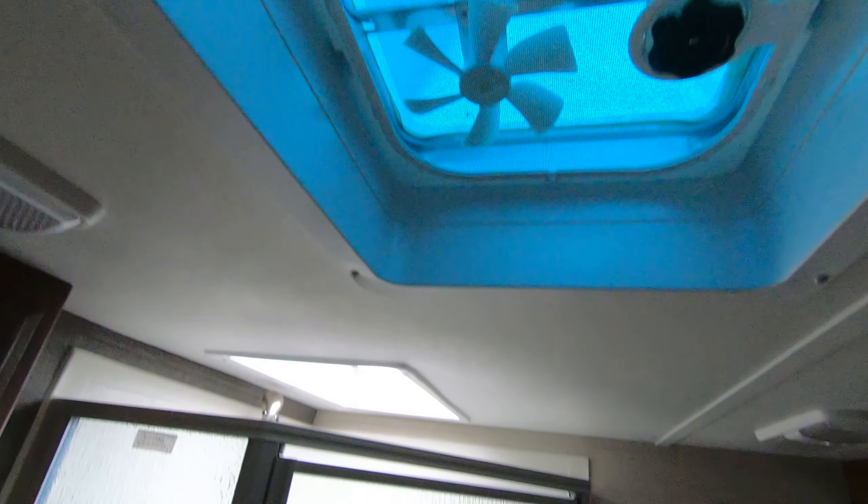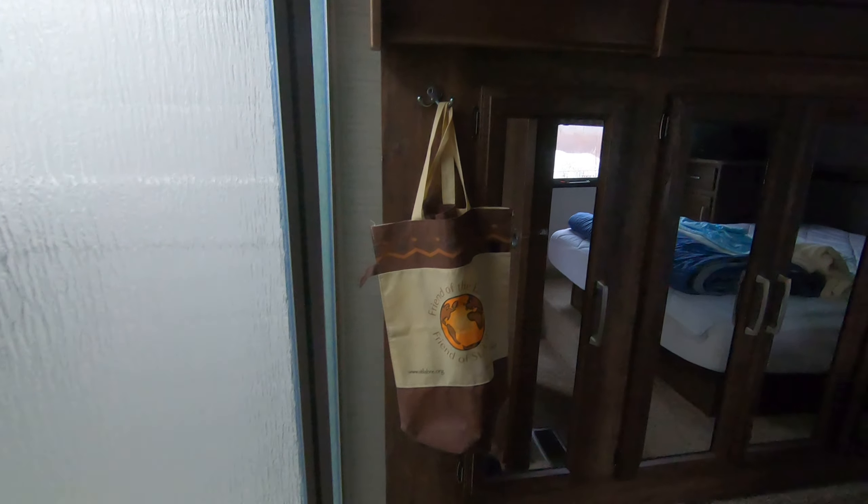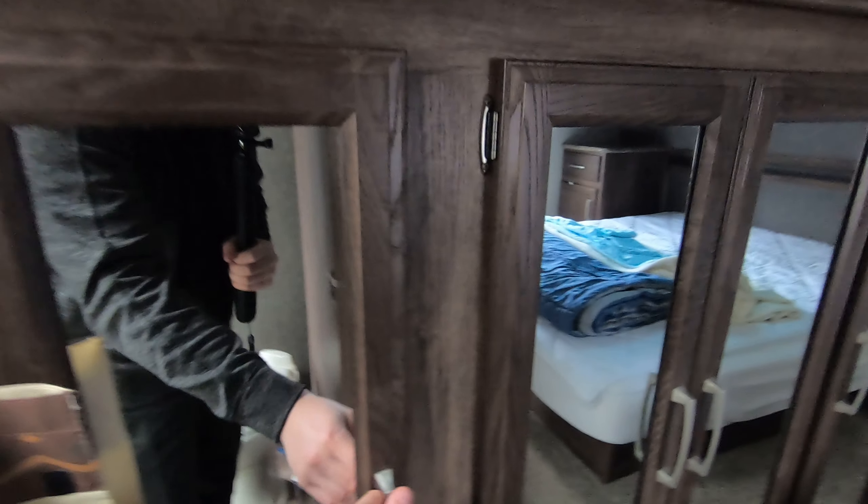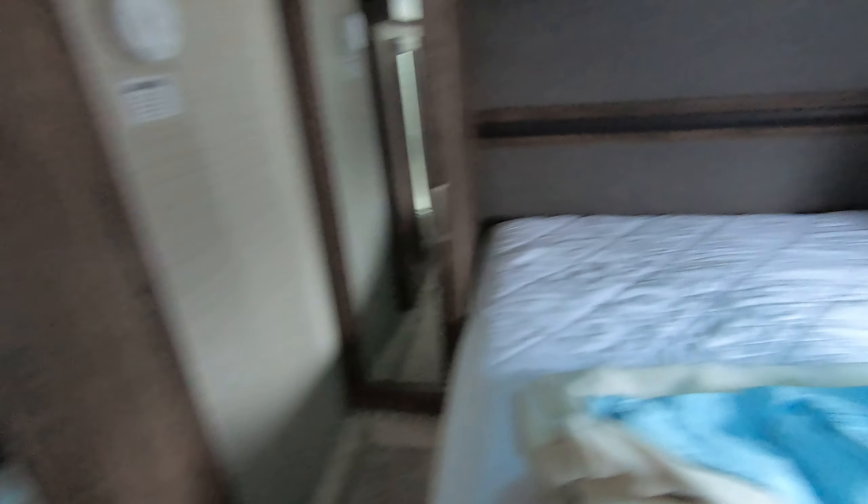There is also a fan in the bedroom. Nice wardrobe slide-out for hanging clothes storage — lots of space there. Queen bed up front. And then you do also have TV hookups right in the corner here, with more storage along the sides.